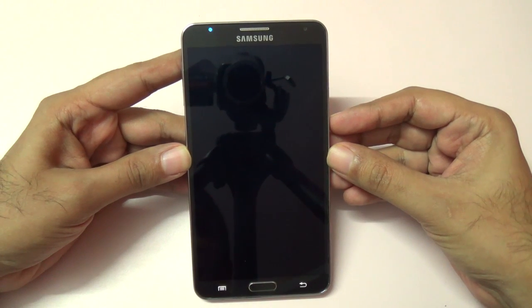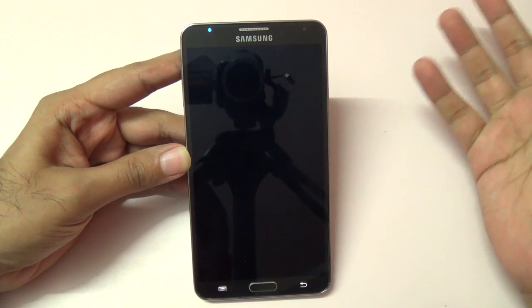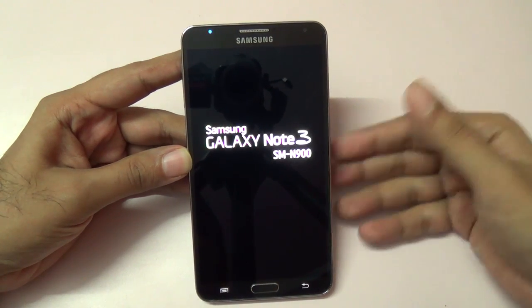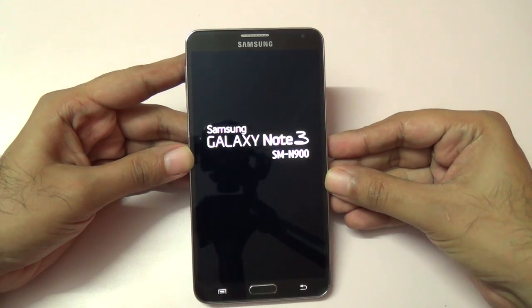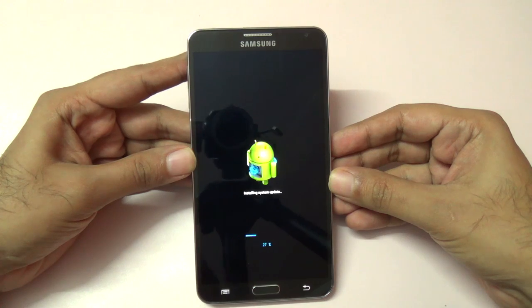It was a 25MB update. Do let me know if you're using a Samsung Galaxy Note 3 — did you get this update? Specifically this is the Octa version, and the Snapdragon version users, let me know in the comments. As you can see, it's installing the update now.